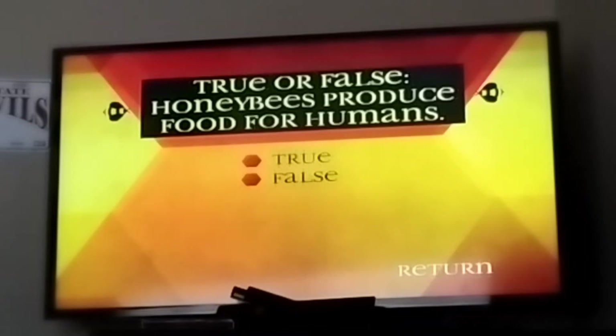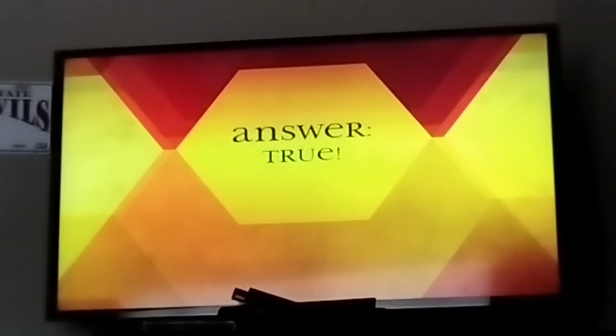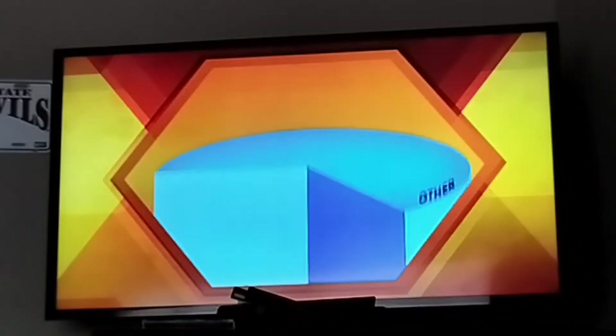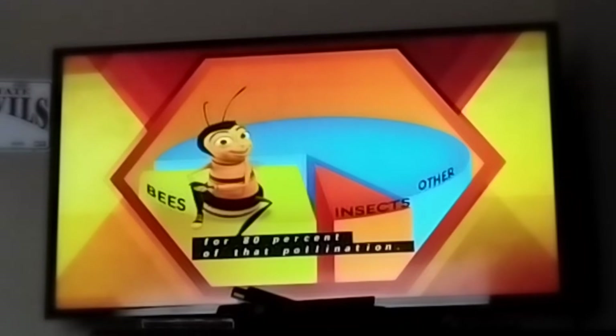True or false: honeybees produce food for humans. True — one third of all our food is pollinated by insects and the honeybee is responsible for 80% of that pollination.